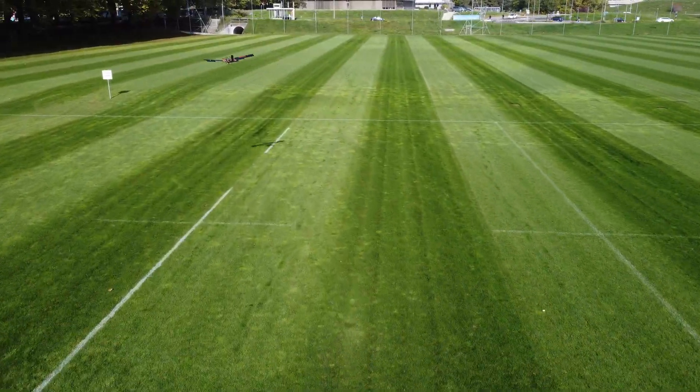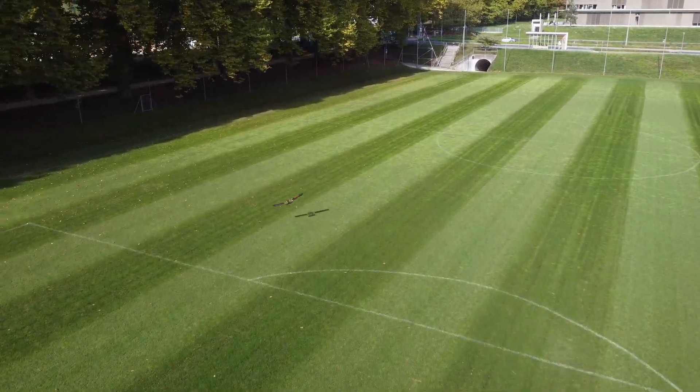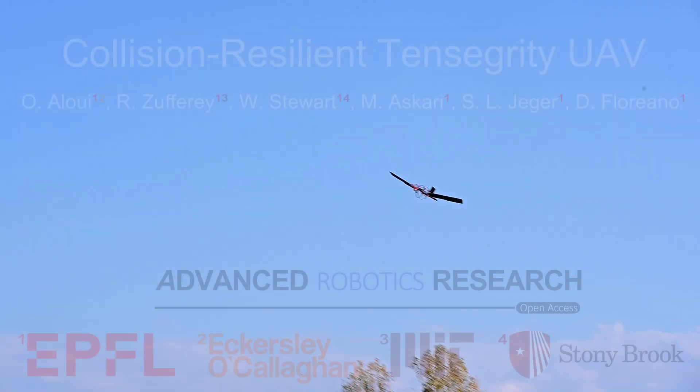This work demonstrates how tensegrity structures can enable winged drones to operate safely in cluttered, contact-prone environments.